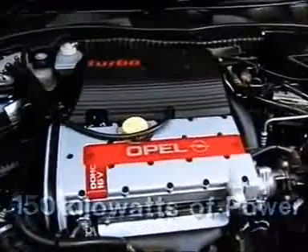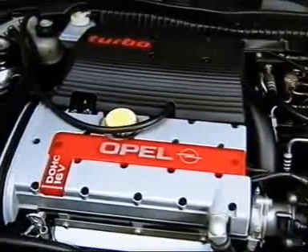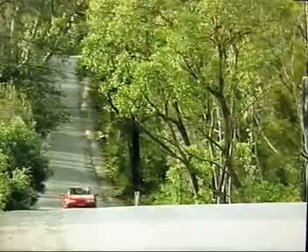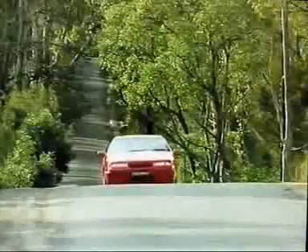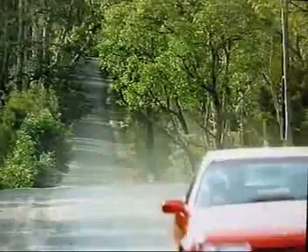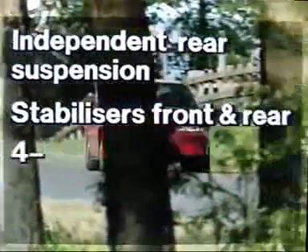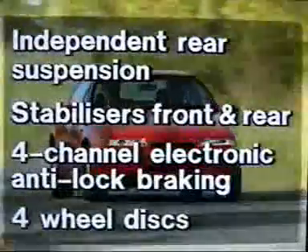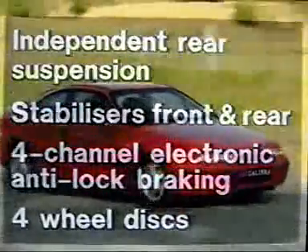Its Bosch digital engine management system, combined with advanced mechanical and safety systems, ensures Calibra's technical sophistication. Coupled with a close-ratio 5-speed gearbox, Calibra achieves 100 kilometers per hour in 8.5 seconds, yet with excellent fuel economy. Independent rear suspension stabilizes front and rear, and 4-channel electronic antilock brakes combined with 4-wheel discs deliver comfort and life-saving control in the one package.